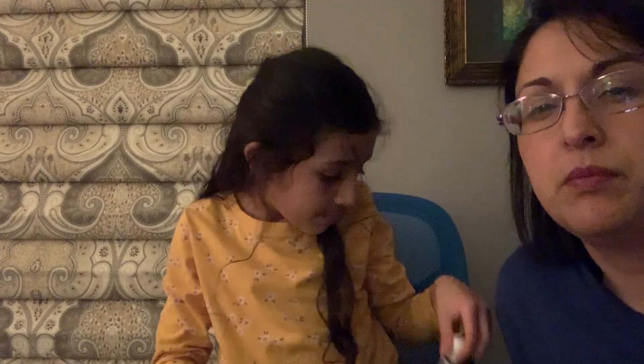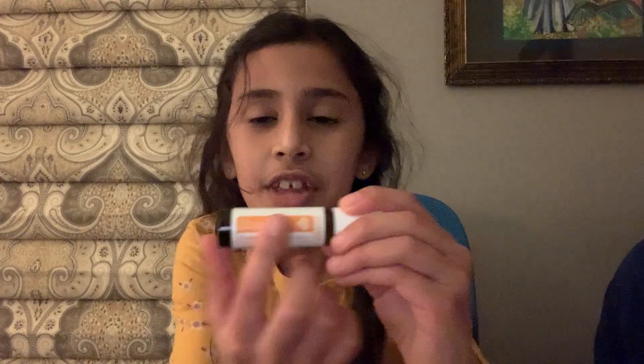This is Brave, and it is a courage blend. This one helps build a little bit of confidence, which is really good. It has wild orange and osmanthus in it. Wild orange brings out excitement and energy in you. The cool thing is that the color of this oil is actually orange.